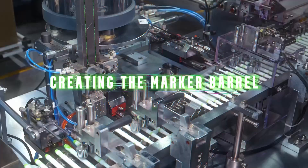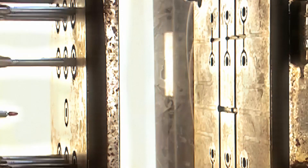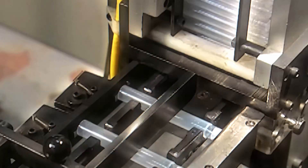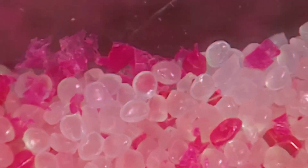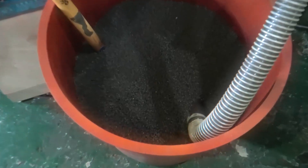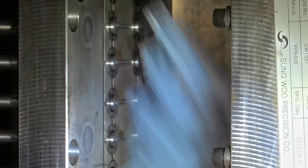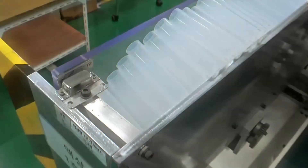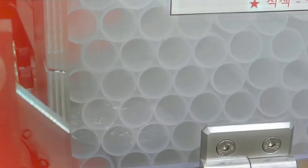A Sharpie might look simple on the outside, but making the plastic barrel is an important part of the process. The barrel has to be strong enough to last through hundreds of uses while keeping the ink fresh inside. The journey begins with tiny plastic pellets made from a material called polypropylene — lightweight, durable, and resistant to breaking. The pellets are poured into a machine that heats them to a high temperature until they melt into a thick liquid plastic.